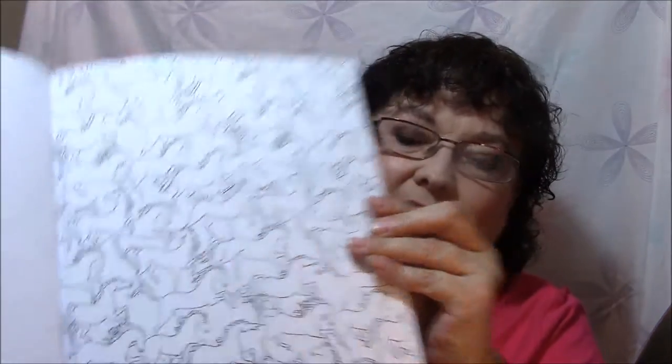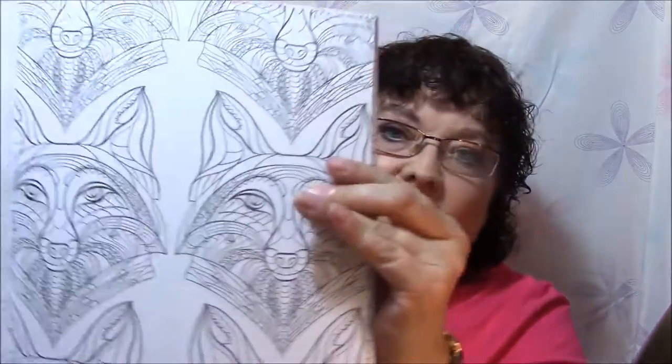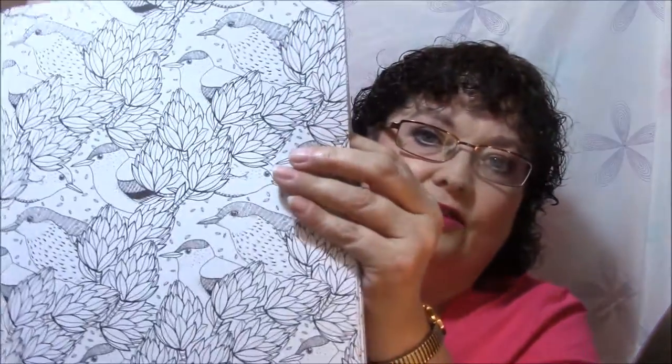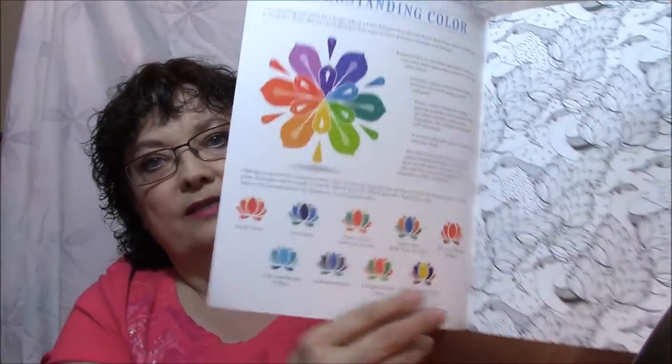Now these are kind of my least favorite — they're just plain. I like the ones like last week I showed you with the lines and stuff. The bears are cute though. Looks like maybe a wolf. So pretty. And there's the first page — then it kind of shows you your color wheel and examples.